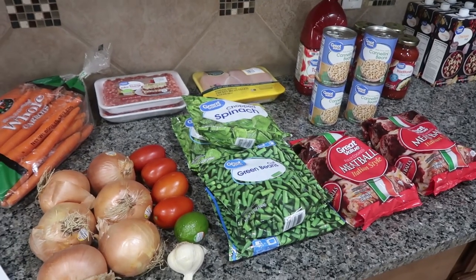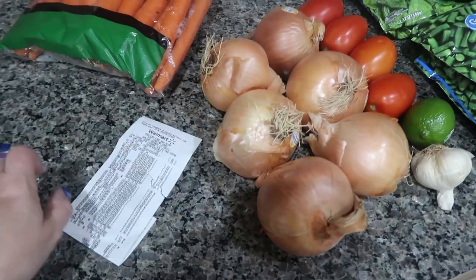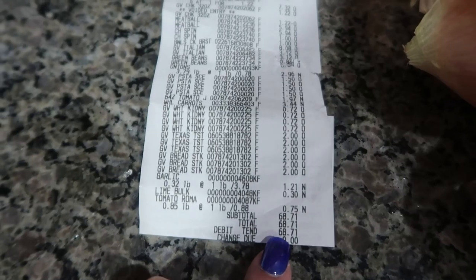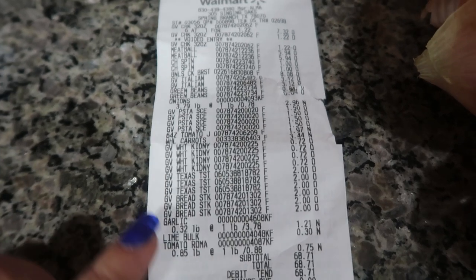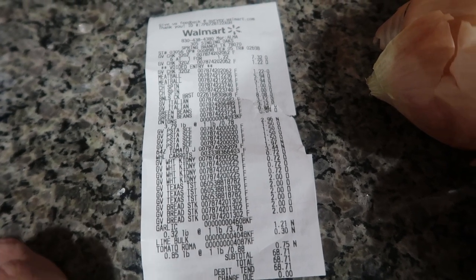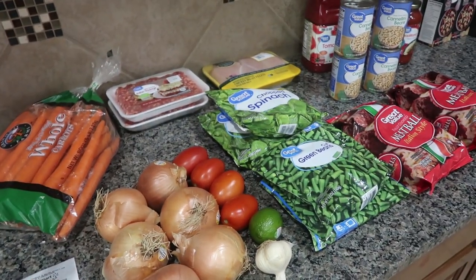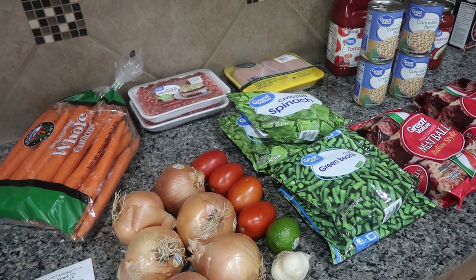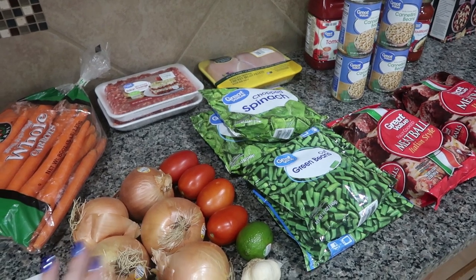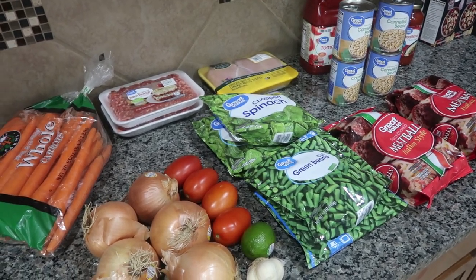Now that my bags are labeled, I figured I would show you guys everything that I picked up. I even wanted to share the receipt. My total was actually $68.71, but I did spend $12 on garlic bread — I picked up six boxes of garlic bread, which is not necessary, just a quick side so everything is already in the freezer. Everything total was $68, but it was under $60 if you do not want to pick up the garlic bread.